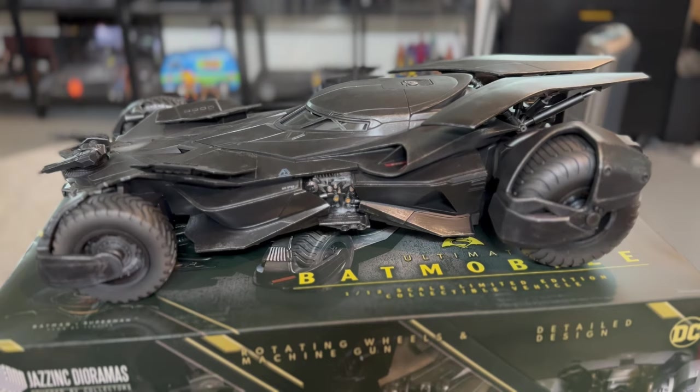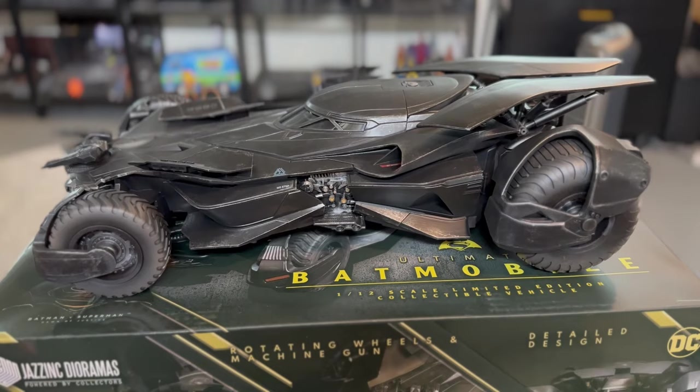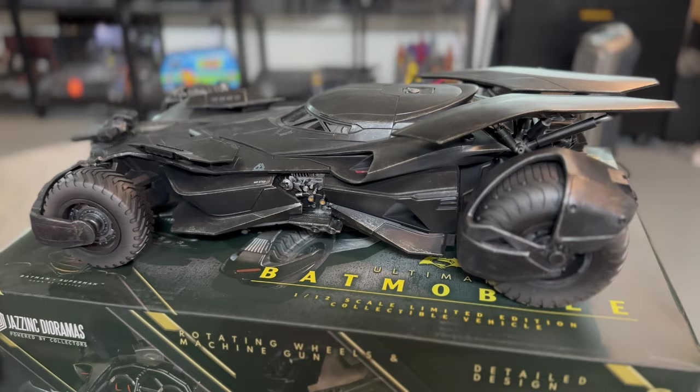So here we are with it out of the box and this thing is absolutely gorgeous — it is incredible. Now a little bit about Jazz Inc. They are a company based in the Netherlands. It's a guy named Joost Asink, I believe is how you say his name, and his family — I believe it's like his wife, his son, his father.